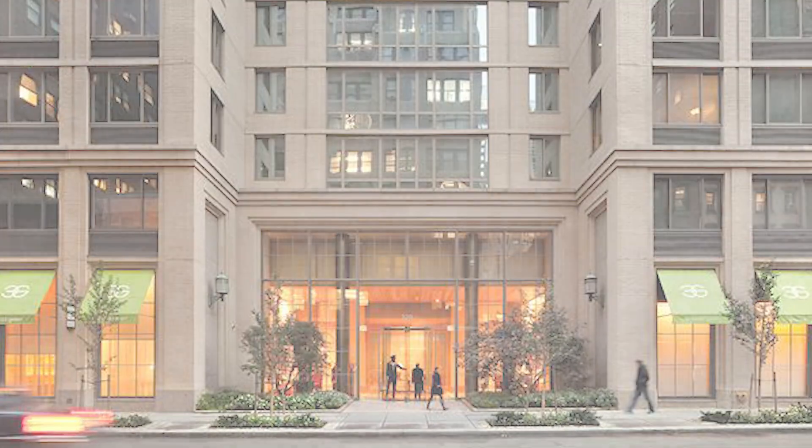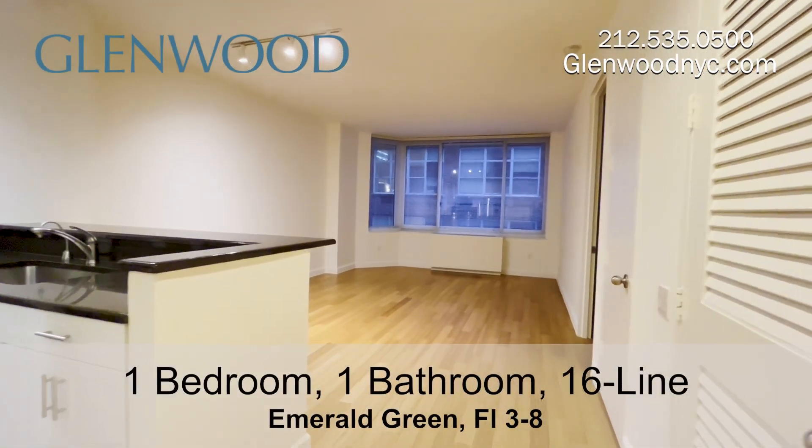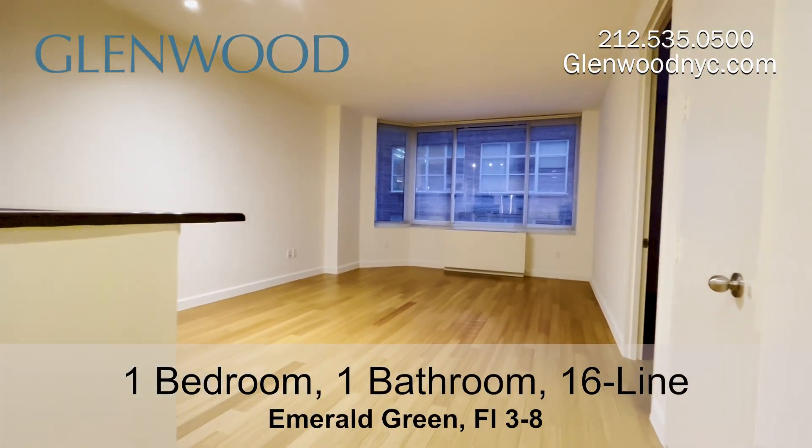Welcome to Emerald Green, a Glenwood property. This is a one-bedroom, one-bathroom home on the 16 line on Manhattan's west side.